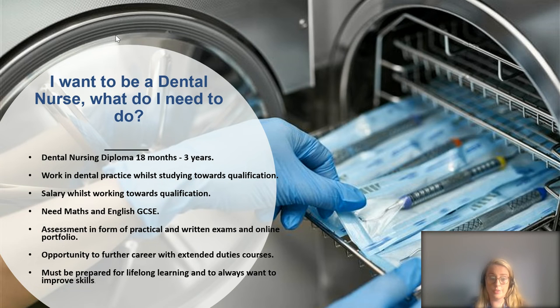To become a dental nurse, you'll normally need to complete a dental nursing diploma — a minimum of 18 months and a maximum of three years. During this programme you would work three or four days in a dental practice carrying out routine nursing duties, and study at college half a day or one day a week. You'll receive a salary, need maths and English GCSE as a minimum, and be assessed through practical and written exams and an online portfolio. There is opportunity to extend your career with extended duties, and you must be prepared for lifelong learning.